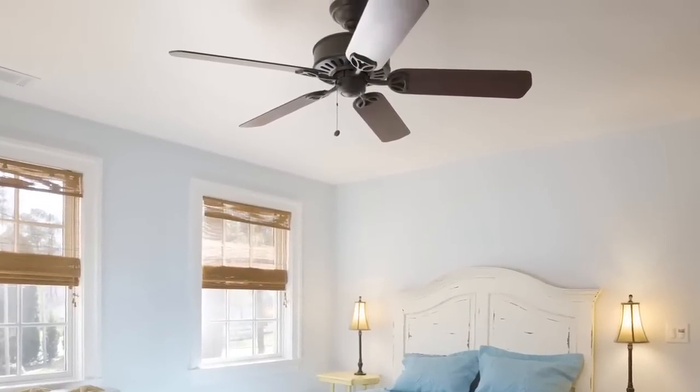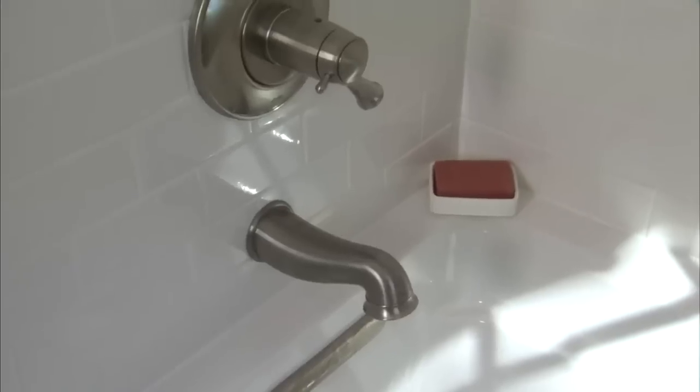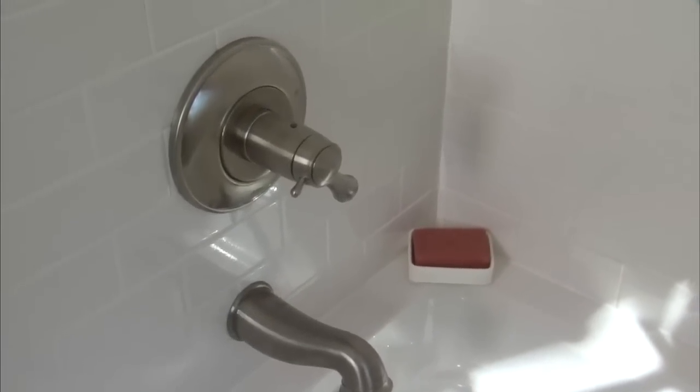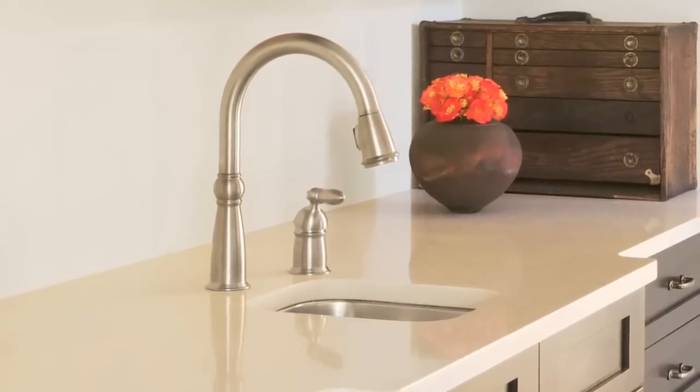According to the Environmental Protection Agency, our national domestic water consumption would decrease by about 30 percent, conserving over 5 billion gallons of water per day, if all U.S. households installed kitchen and bathroom water-saving features.